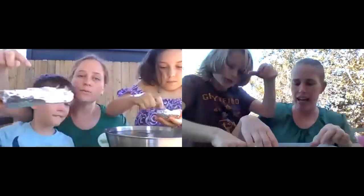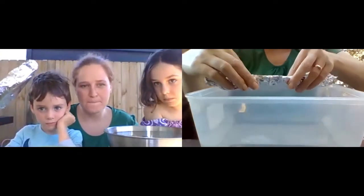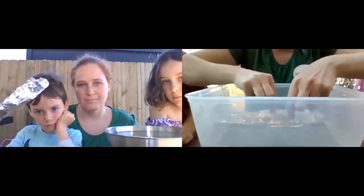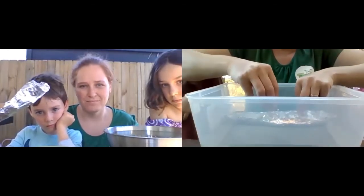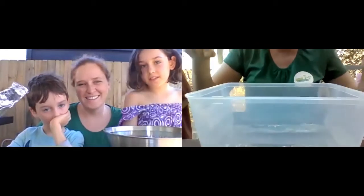Now we're going to try Alf's boat. Alf's last boat went up to 55! Let's have a go — one, two, three... fifteen, sixteen, seventeen, eighteen — water's going in. Alf's boat held 18 marbles.